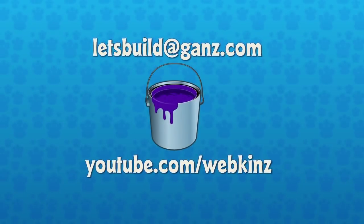Thank you to everybody who sent us a screenshot. If you want to send us a room design, you can send it to letsbuild.ganz.com, and you never know — you might hear us talking about it on a video right here on Webkinz News. Don't forget to subscribe to our channel at youtube.com/Webkinz. Thank you to special guest Steve for joining us today. Thanks for having me. Mandy, thank you as always. And thank you guys for listening. Bye.